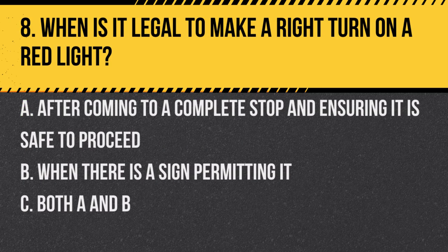Question 8. When is it legal to make a right turn on a red light? a. After coming to a complete stop and ensuring it is safe to proceed. b. When there is a sign permitting it. c. Both a and b. Answer: c. Both a and b. You may turn right on red only after stopping and ensuring it is safe, and if there is no sign prohibiting it.